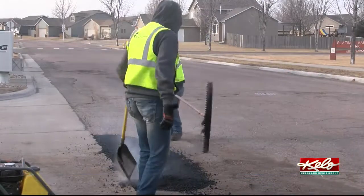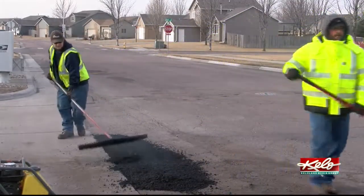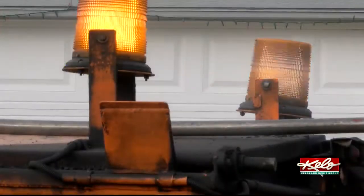City crews will fill between 500 and 1,000 potholes this winter. But the work starts long before the first snow flies, during the summer months.